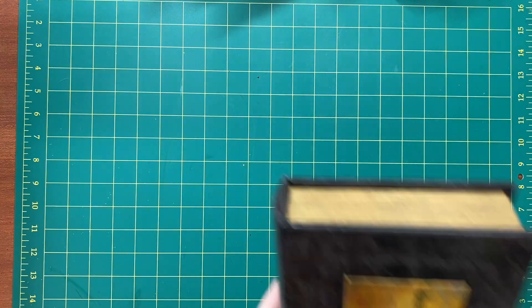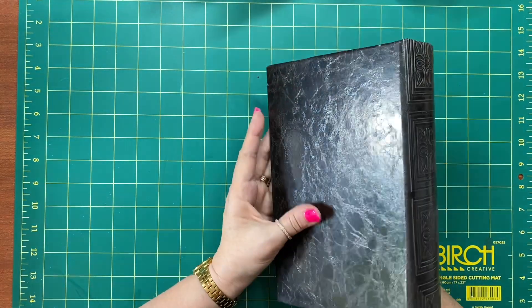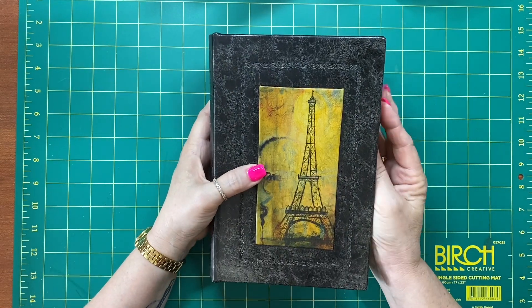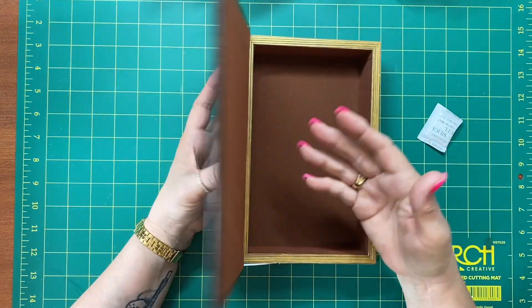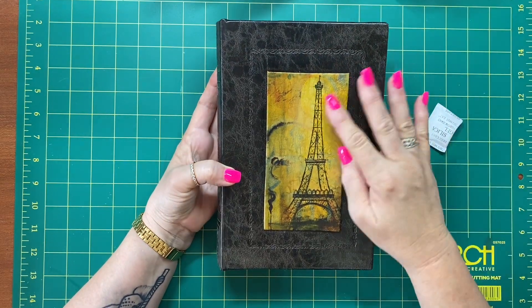Also at TK Maxx I picked this up — I just fell in love with it. First I thought it was a book and thought, oh, that's gorgeous, I could make a journal out of that. And then it's actually a box. I love Paris; I've never been. We were going last March, but it didn't happen.